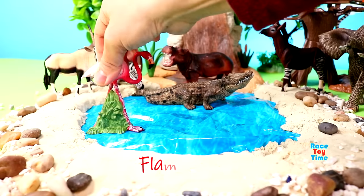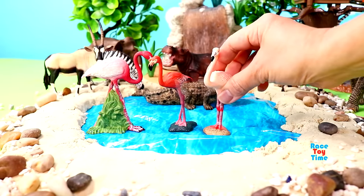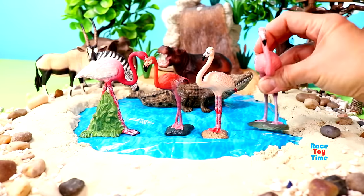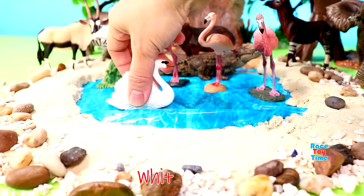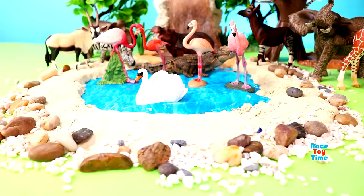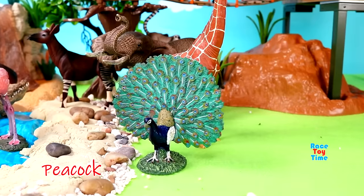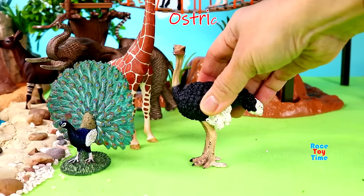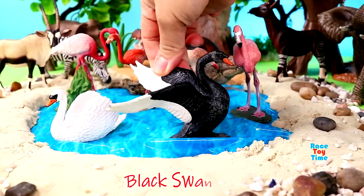Hippopotamus, flamingos, white swan, peacock, ostrich, black swan.